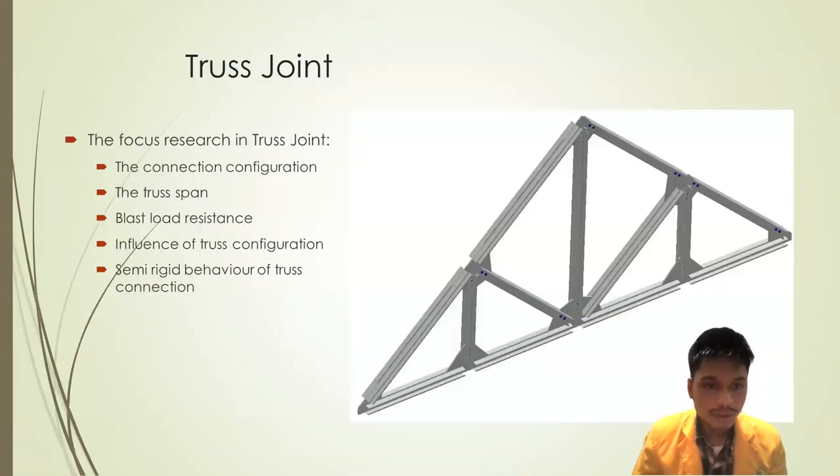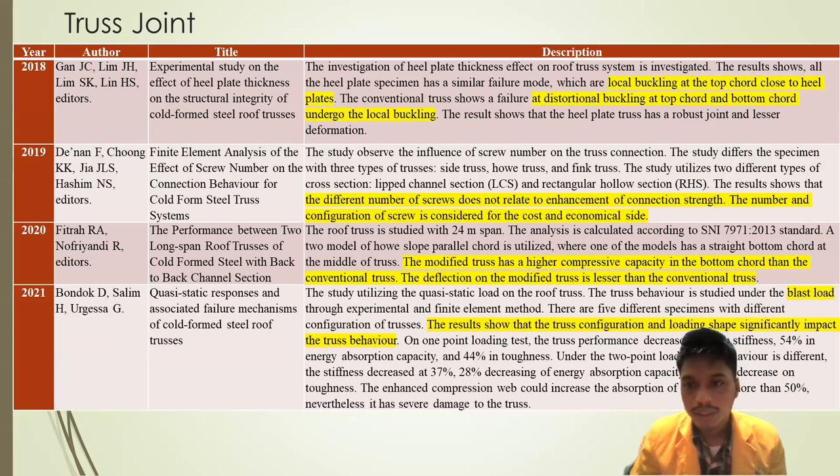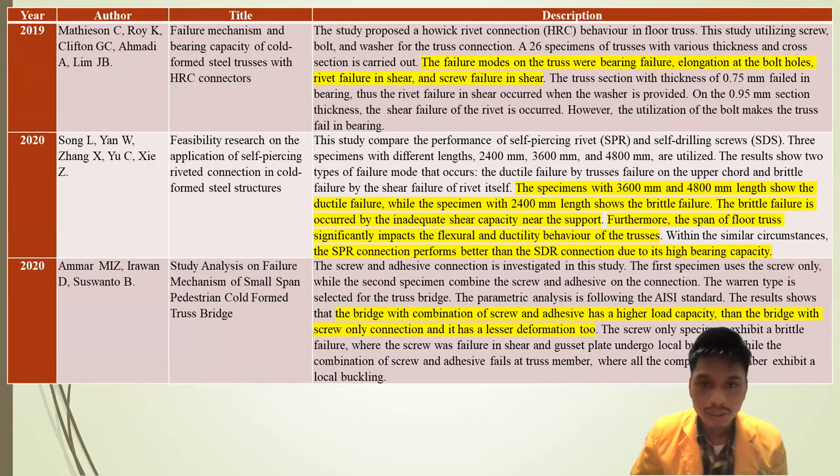In the truss joint, focused research covers connection configuration, truss span, blast load resistance, influence of truss configuration, and semi-rigid behavior of truss connections. Findings include local buckling at the top chord, distortional buckling at the top and bottom chord, influence of different numbers of screws, a modified truss with higher capacity than the standard bottom chord, blast load influence on the truss, failure in bearing and shear on screws, influence of truss span, and development of a steel pedestrian bridge from CFS material.